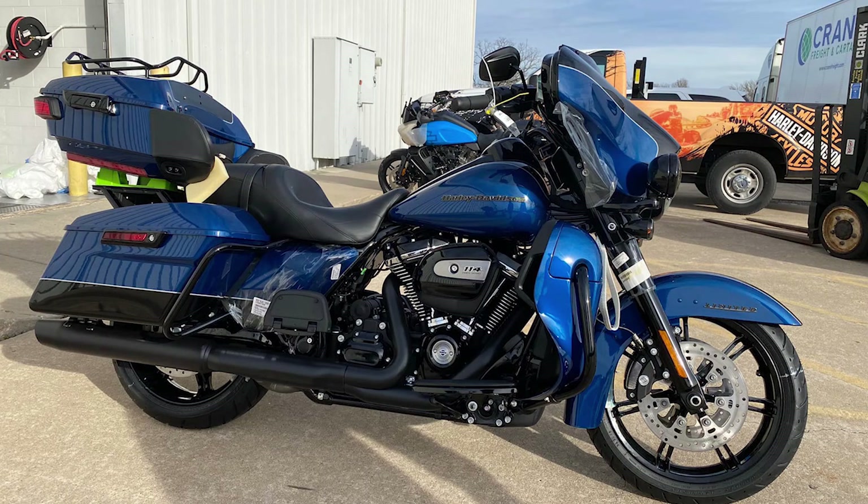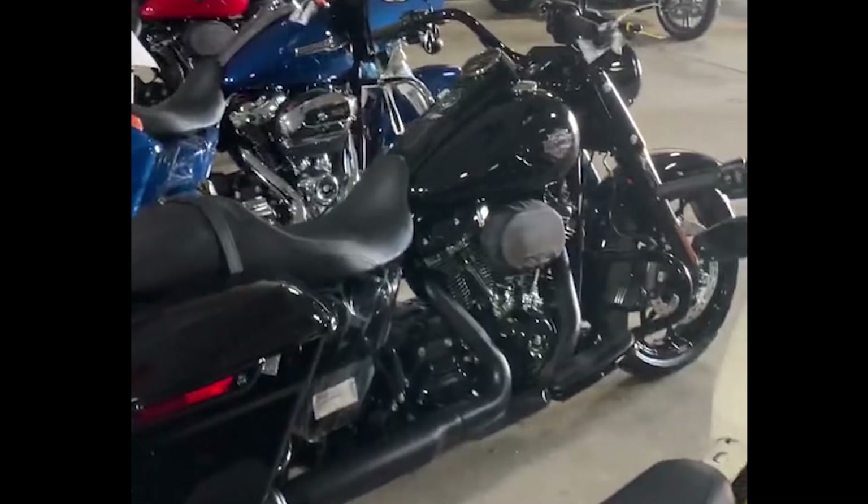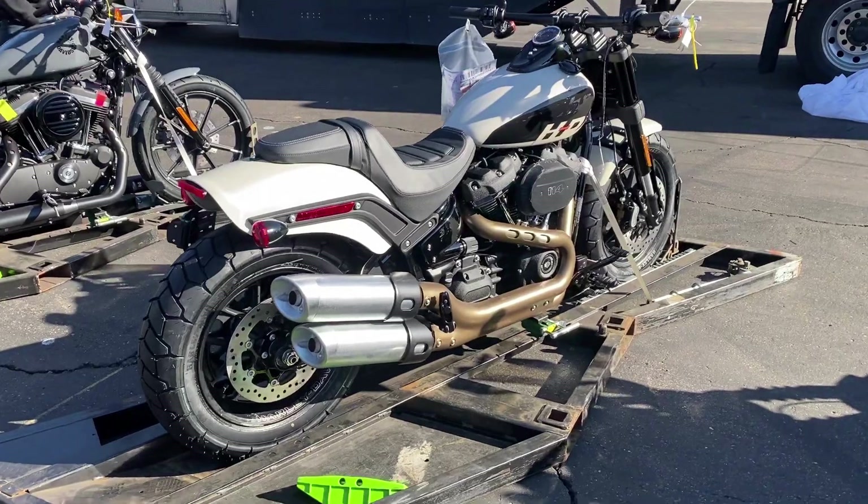Number 7: Ultra Limited. This time we get a Batwing bike with reef blue and black, and it looks great on this Ultra Limited with the 114. Number 8: Road King Special. Vivid Black is always a favorite and it looks great on this Road King Special with the 114. Number 9: Fat Bob 114. The new graphic on the tank of this bike looks pretty good — I was kind of surprised how much I liked it on the Fat Bob 114.